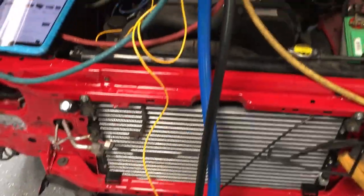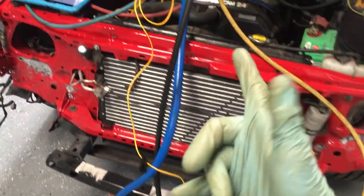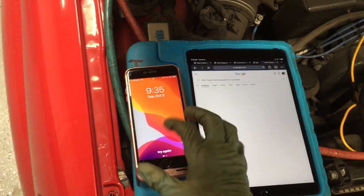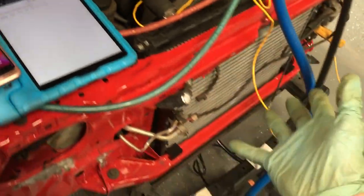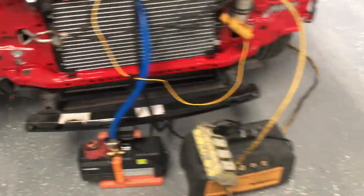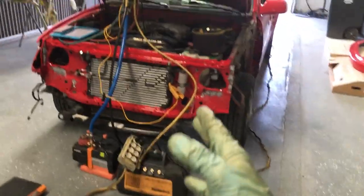I have it on the vacuum pump and it's ready to fill. That's my topic for today - upgrading condensers to newer parallel flow condensers. It would work much better in hot weather with a parallel flow. See you guys.